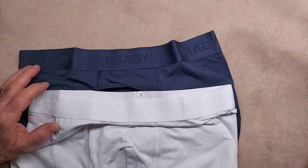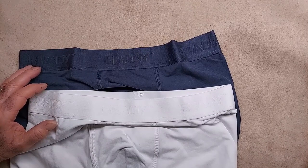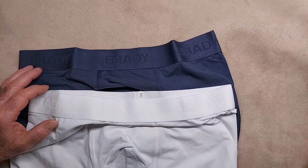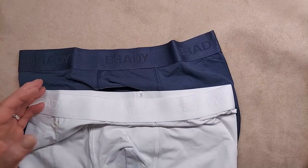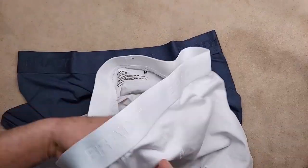These briefs are made of 55% cotton, 39% recycled polyester, and 6% elastane or spandex, so they are very stretchy. It says they have a molded pouch.